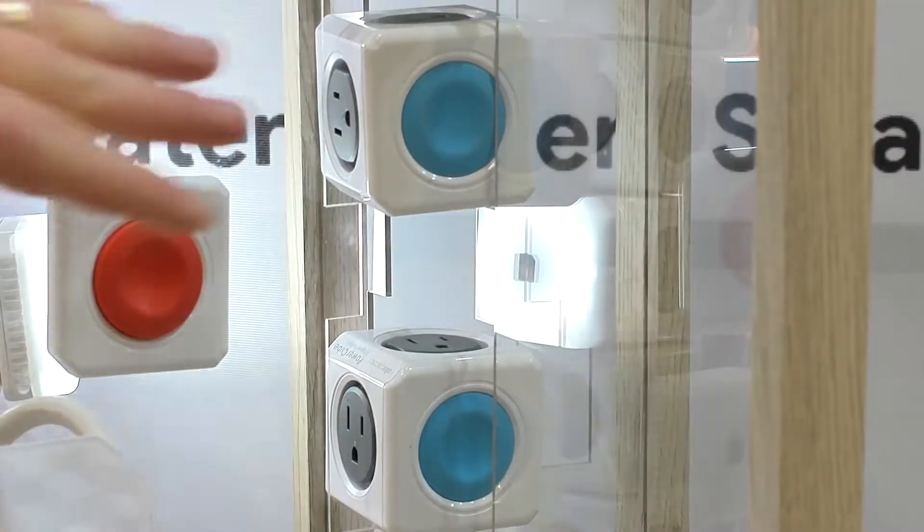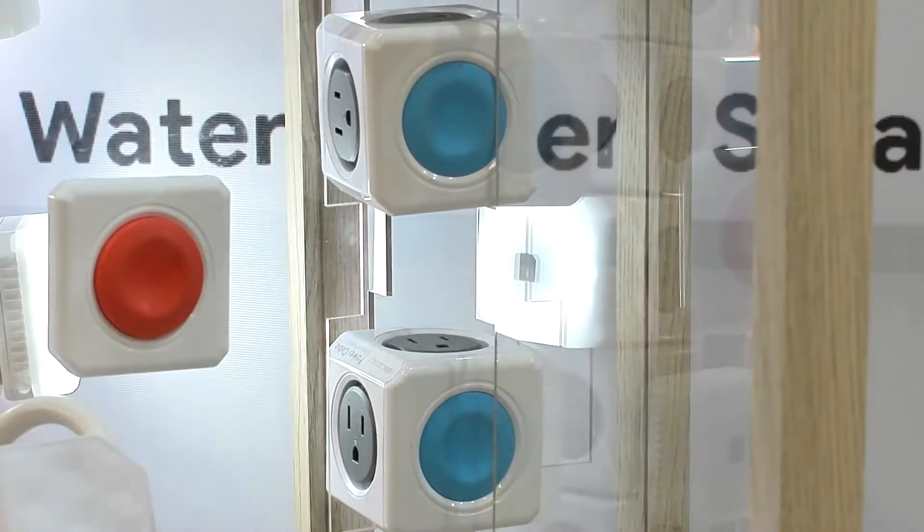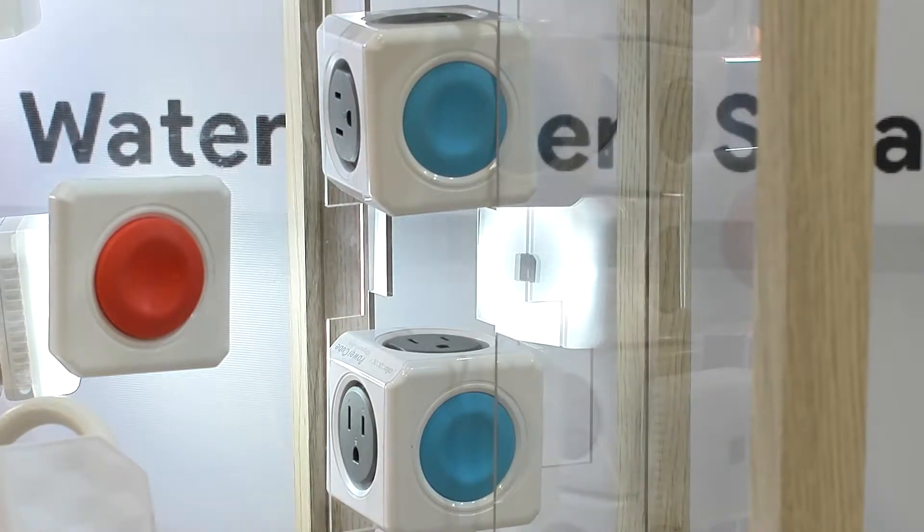Now we are introducing a Smart Home Cube, meaning you can turn your lamp or any device at home into a smart device. The Power Cube Smart Home is the newest power cube in our family of power cubes, and it can be connected through Wi-Fi.